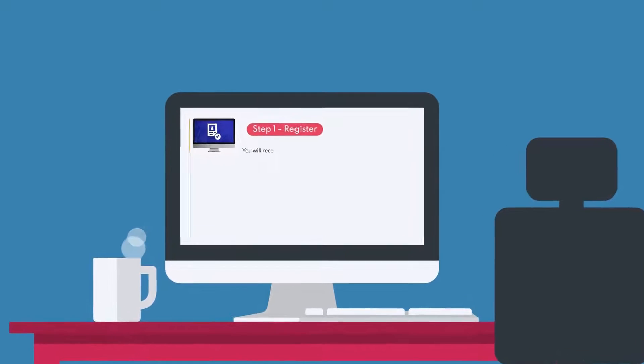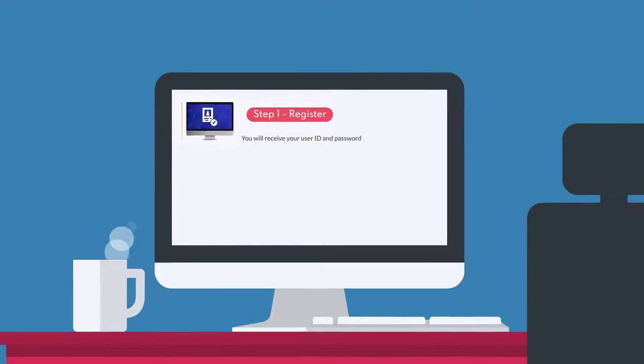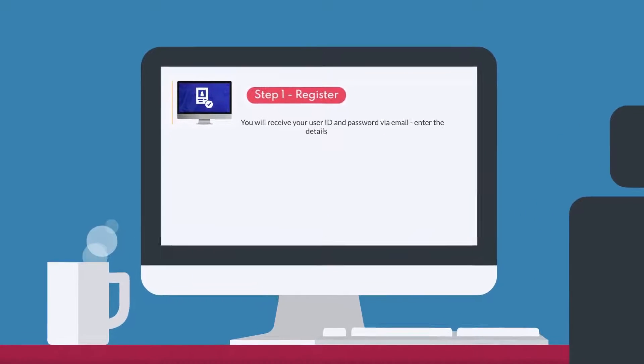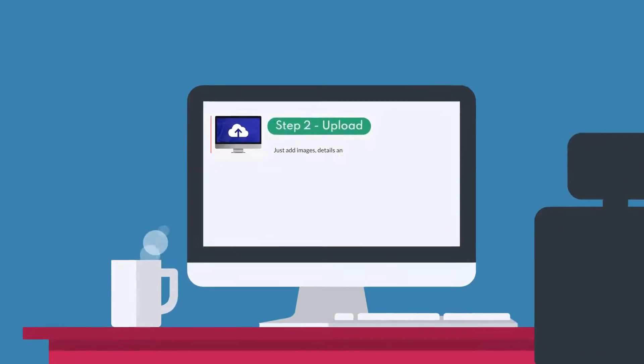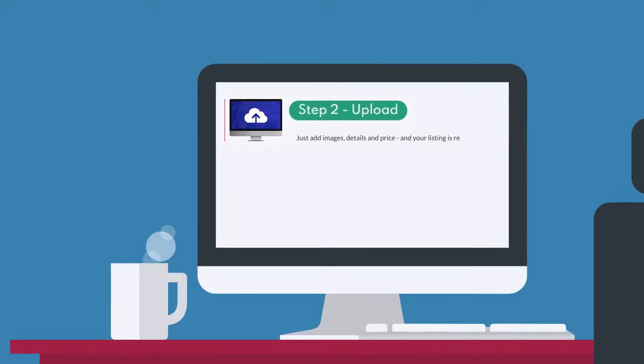It works in three simple steps. One: register. You will receive your user ID and password via email. Enter the details and you are set. Two: upload. Just add images, details, and price, and your listing is ready.